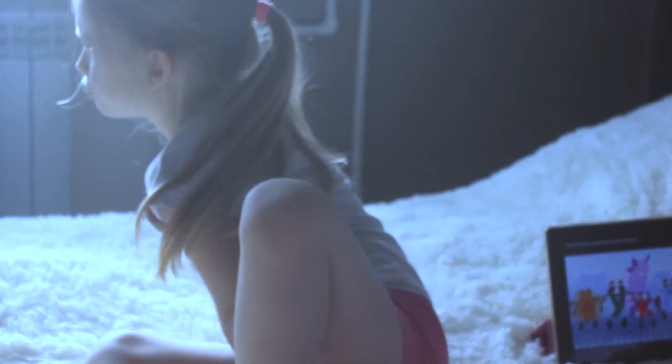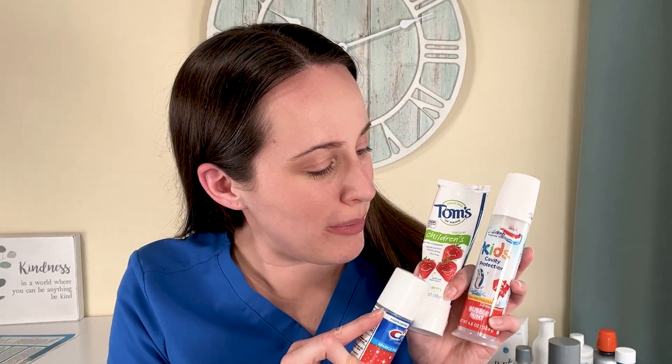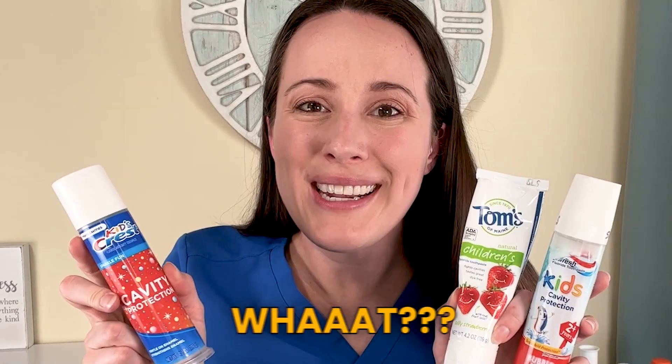If you have a child who's fussing with toothbrushing time and they're telling you the toothpaste is spicy, it burns — and you look at it and you're like, it is bubblegum flavor, strawberry, maybe bubble mint. Why all the drama?